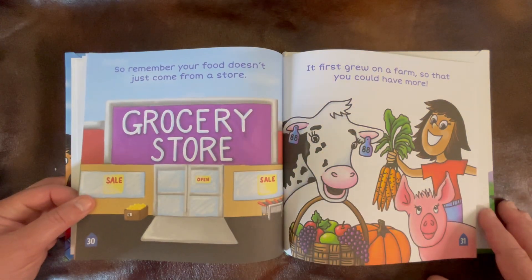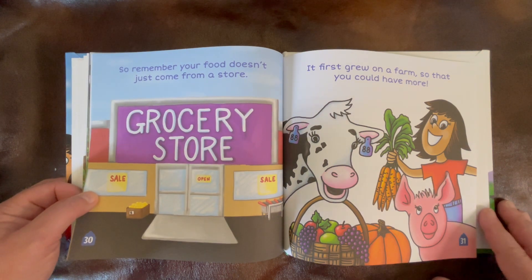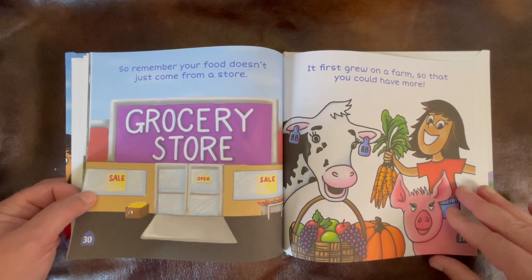So remember, your food doesn't just come from a store. It first grew on a farm so that you could have more. The End.